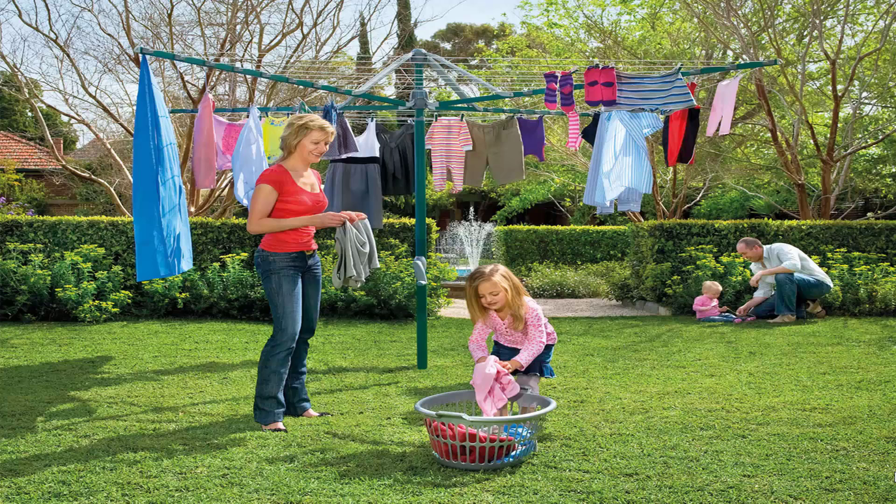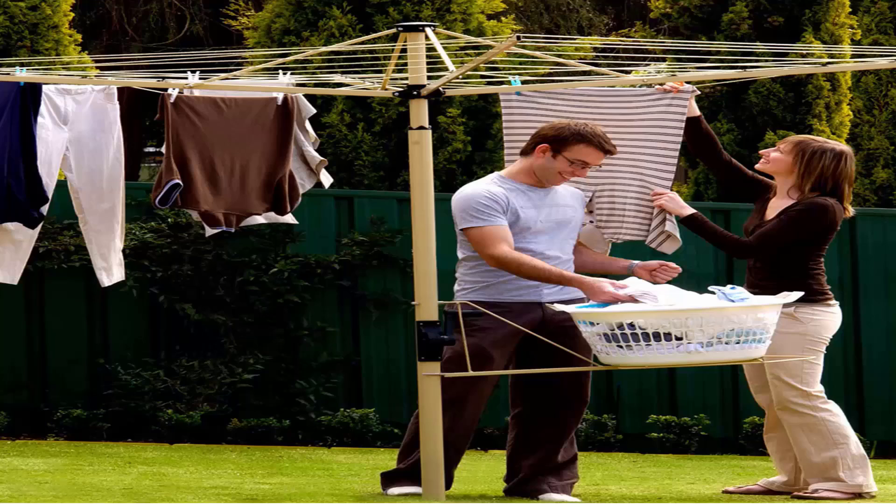This unit pictured here is the biggest one on the market in Australia, which is the Hills Hoist 8 line. There is a range of sizes smaller than this one. The Austral brand, which are Australian-made clotheslines, also come in a range of sizes and colours.